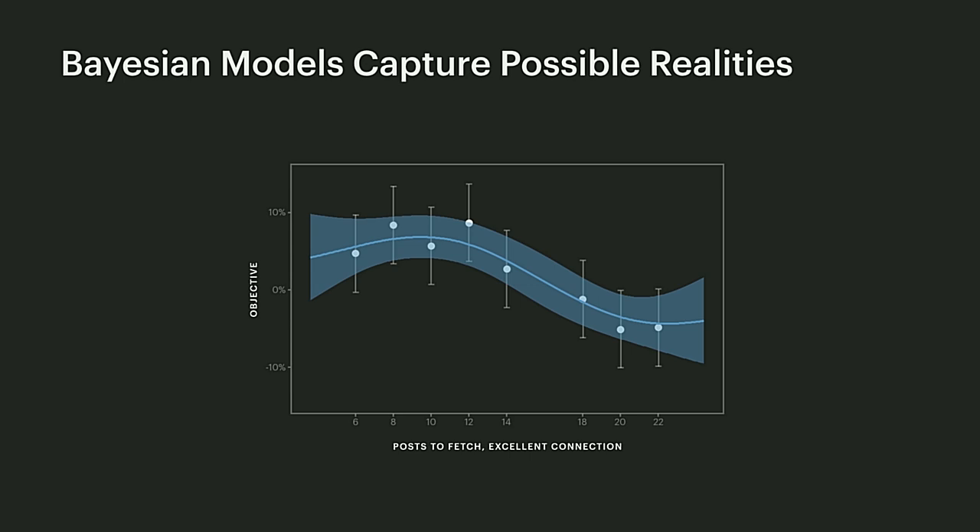With this model, we can make more accurate predictions about configurations we have tried, as well as about configurations we haven't yet tested. Crucially, these Bayesian models give us a way to quantify our uncertainty, so we know which configurations are most promising and should collect more data on.